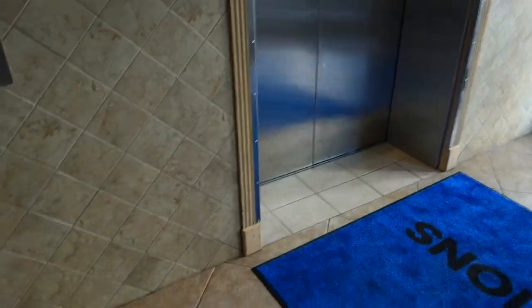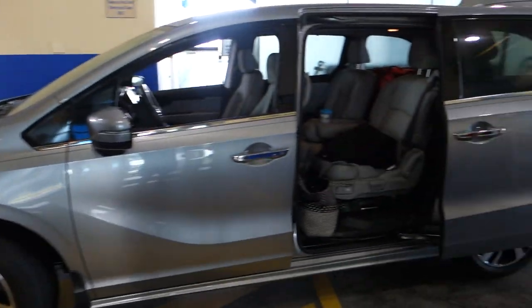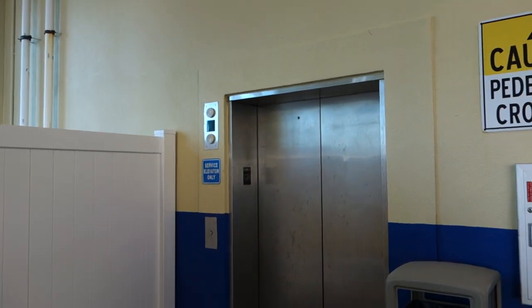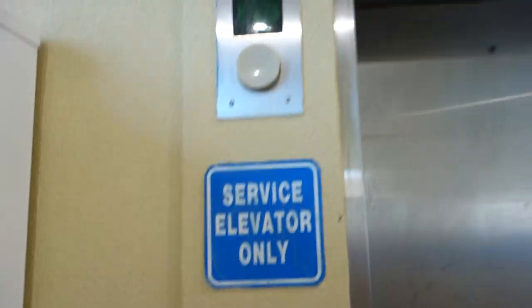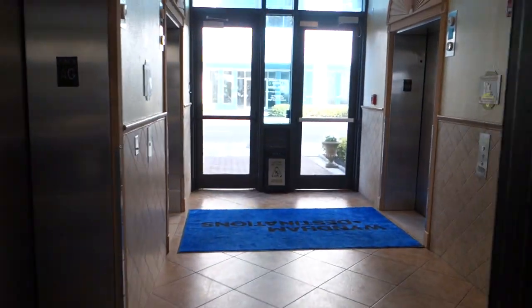Let me show you something about this one right here. We got a new Chrysler Pacifica here. There's also a door over there as well — this is a service elevator. They got a regular Otis button there. And that will be it.